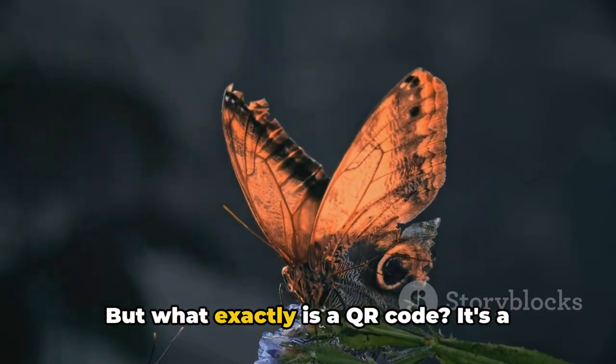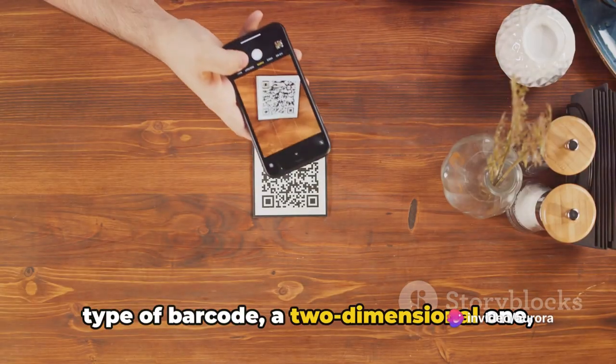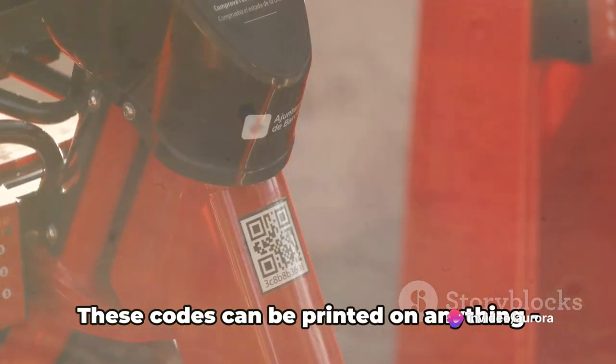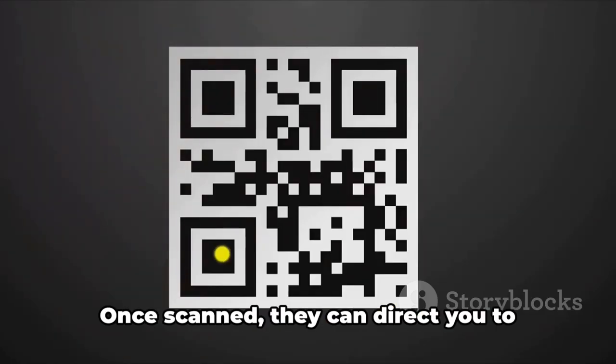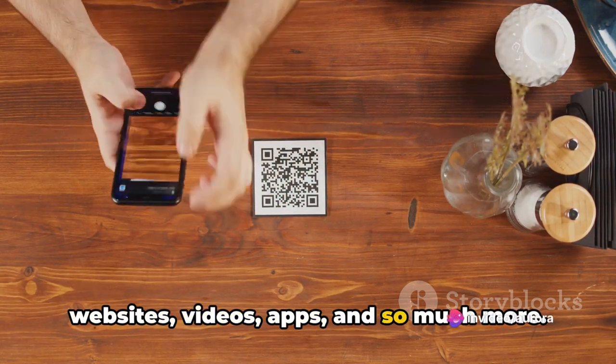But what exactly is a QR code? It's a type of barcode — a two-dimensional one — that can be scanned using a smartphone camera. These codes can be printed on anything, from a billboard to a product package and even in digital ads. Once scanned, they can direct you to websites, videos, apps, and so much more.